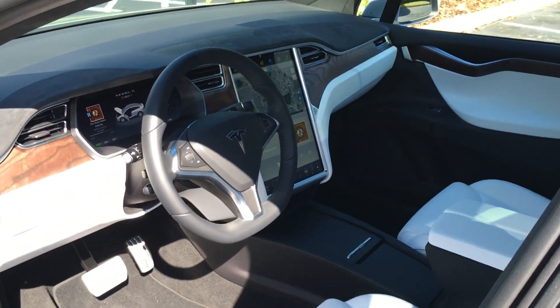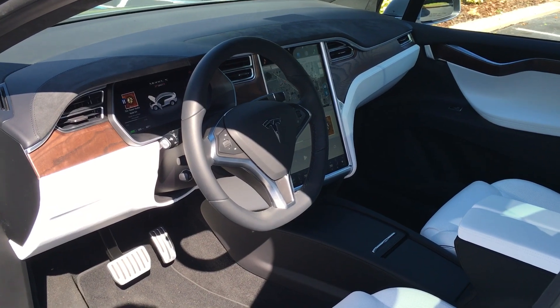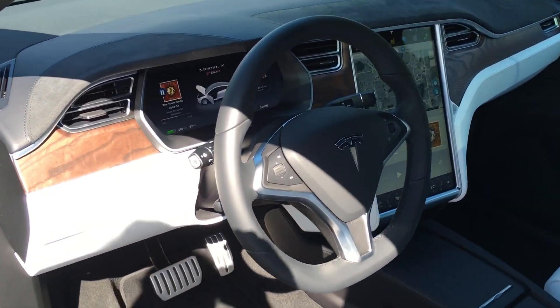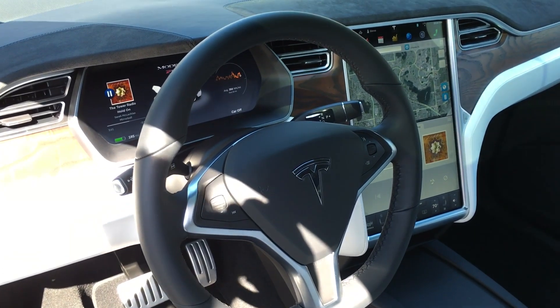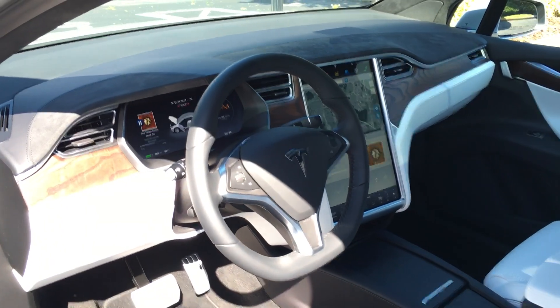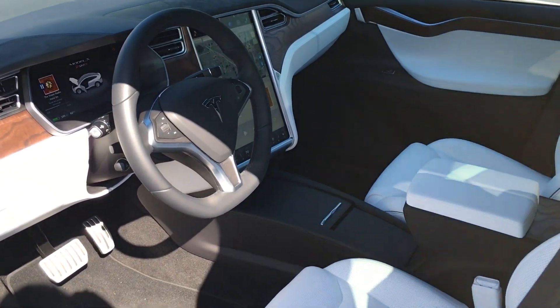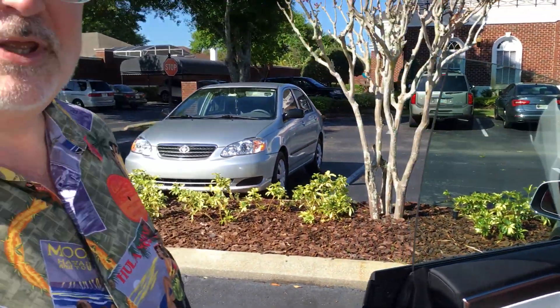The dash is essentially the same as in the Model S. They've moved the turn indicator a little bit in order to provide the autopilot control. That may be the same as in later Model S's — I don't know — but my Model S was early enough that it didn't have the sensors and camera needed for autopilot to work. But otherwise the interior is quite similar. So in the next video we'll step inside the car and take a quick look at the differences in the control surfaces between the Model S and the Model X. See you there.